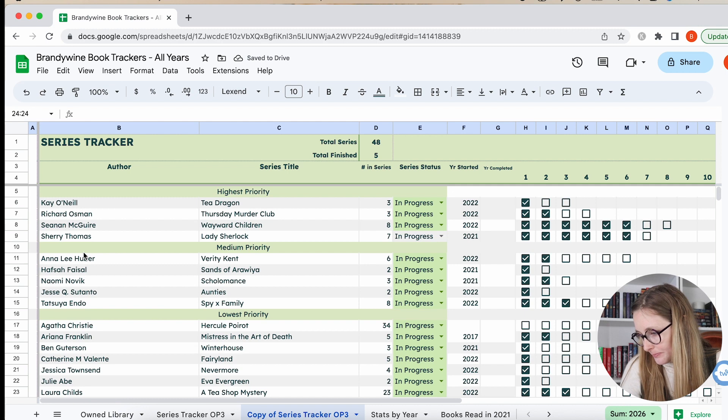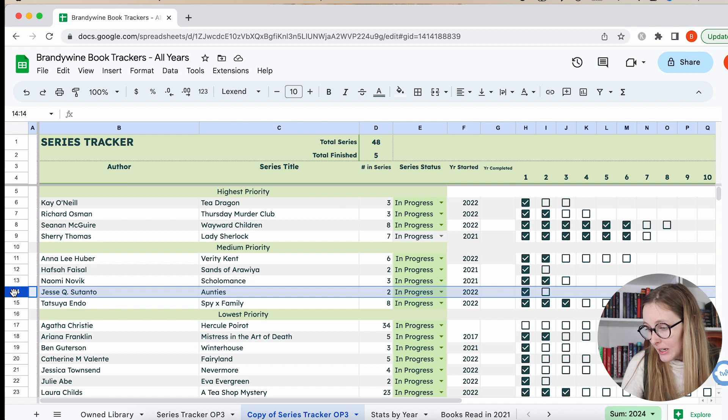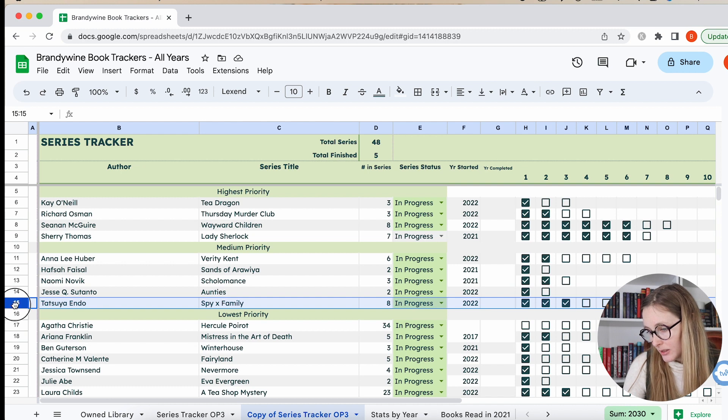Then we have the Aunties — it's a kind of cozy mystery series. I really enjoyed the first one, but I've heard really bad things about the second one. I have it and I should just read it and be done, but now I'm a little nervous for it. I think I'm going to keep it as medium priority. And Spy Family — high priority. So cute — it's a manga series. I think maybe there are nine volumes out now.